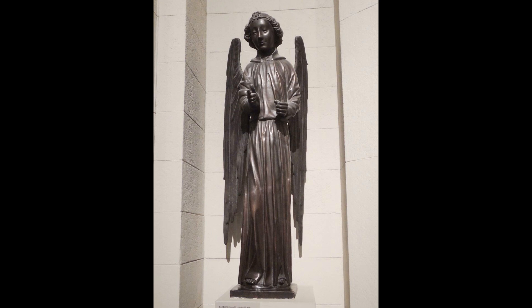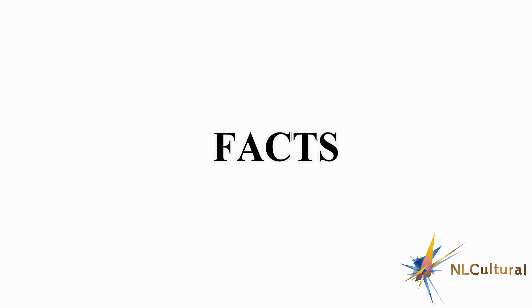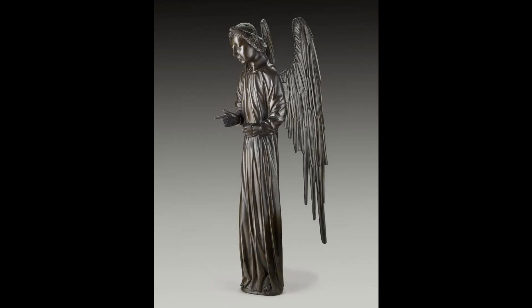Welcome to Frick Madison. Here is this monumental bronze sculpture of an angel, a compelling testament to the craftsmanship of the bronze casters of 15th century France. This is one of the very few surviving metal sculptures from that time. The sculpture is impeccably cast, with a body in a single piece and the two wings attached by pins at the back.